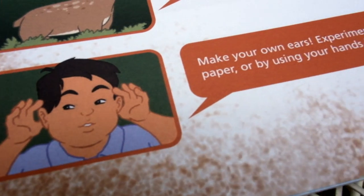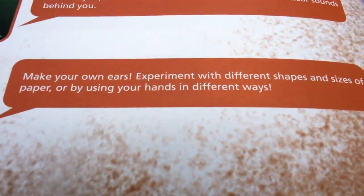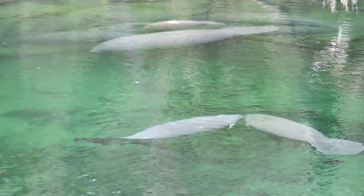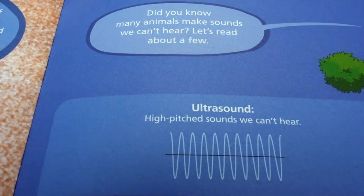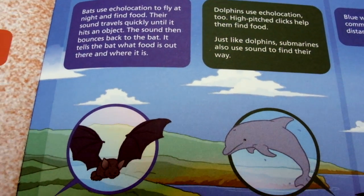Let's make our own ears. Experiment with different shapes and sizes of paper, or by using your hands in different ways. Another animal we see a lot of in the southeastern United States, especially in Florida, is the manatee. They hear through ultrasound, which are high-pitched sounds that humans can't hear. Dolphins and bats also use this frequency of ultrasound.